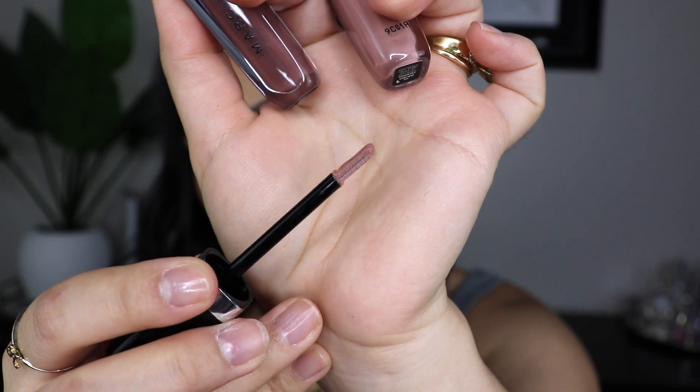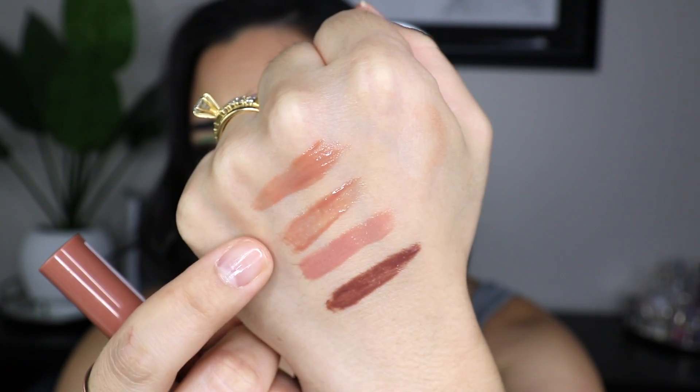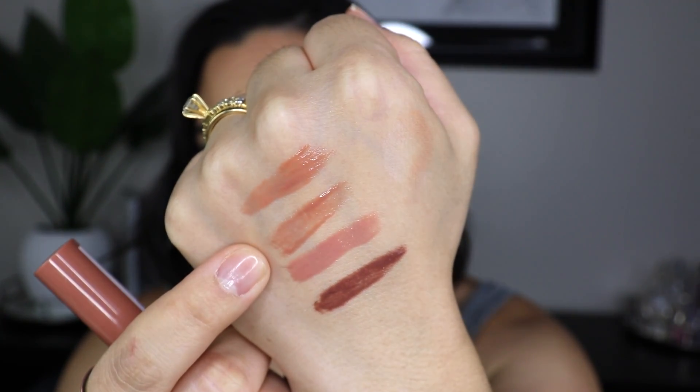They were $29 each but I got them on sale for $20 and I believe they're still on sale. Work It is a pigmented cocoa shade, and Skin Deep is the perfect nude. The applicator is a paddle — like the Morphe one but it doesn't scrape. I've also been seeing a lot of people wear the NYX Butter Gloss in Madeleine, which is very similar to the Milani one I've been searching a dupe for.